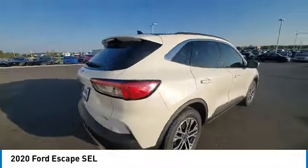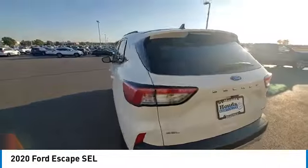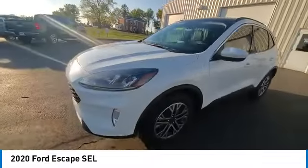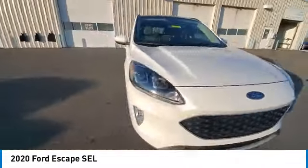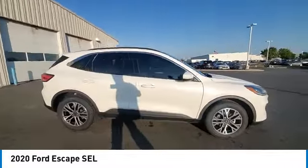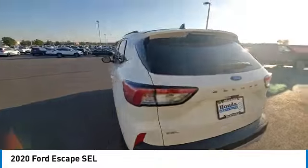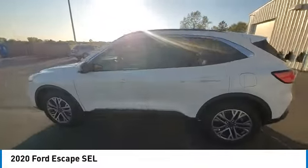Electronic stability control, rear spoiler, power lift gate, brake assist, traction control, remote keyless entry, fog lights, four-wheel disc brakes, speed control, rear window defroster. Take this vehicle for a spin and see why so many shoppers are now proud owners.